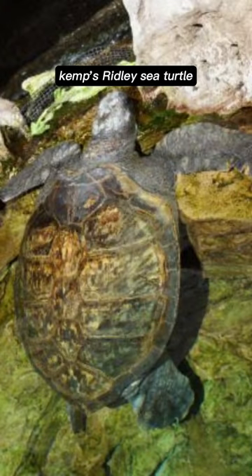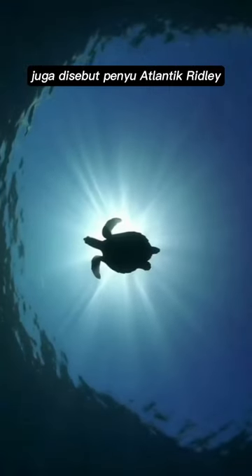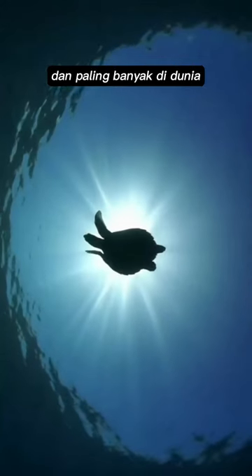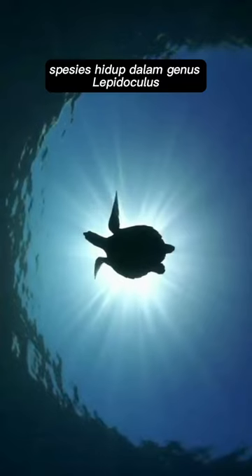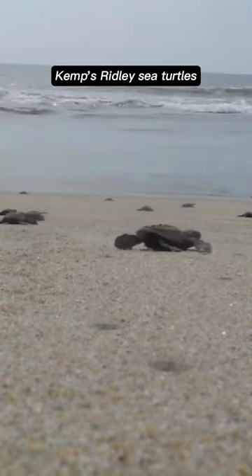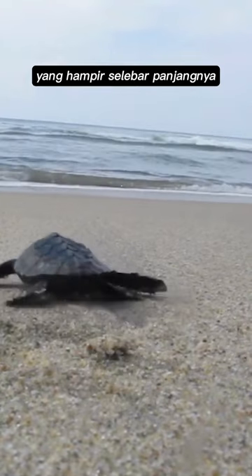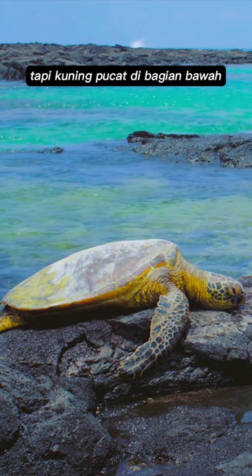Introducing Kemp's Ridley sea turtle, Lepidochelys kempii, also called the Atlantic Ridley sea turtle. It is the rarest species of sea turtle and the world's most endangered sea turtle. It is one of two living species in the genus Lepidochelys, the other being L. olivacea, the olive ridley sea turtle. Kemp's Ridley sea turtles are named for their almost circular carapace, or shell, that is almost as wide as it is long and appears green on top but pale yellow on the bottom.